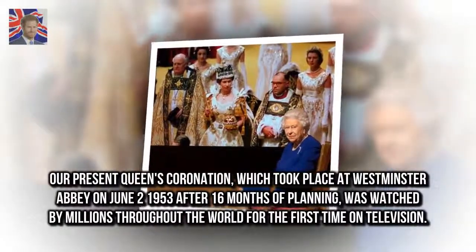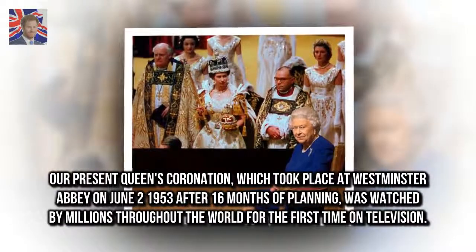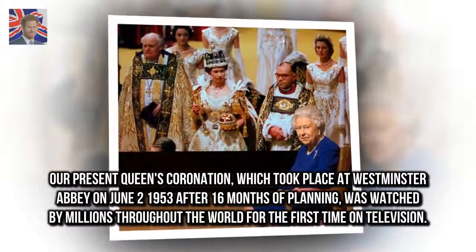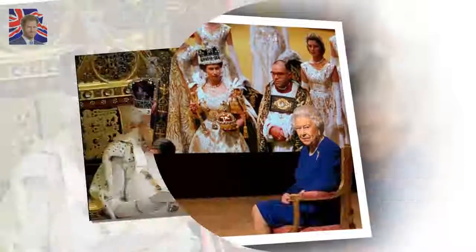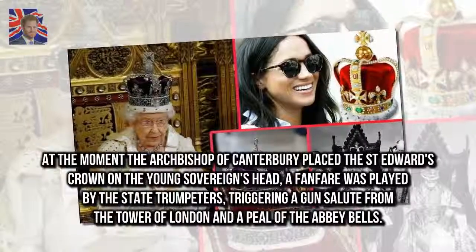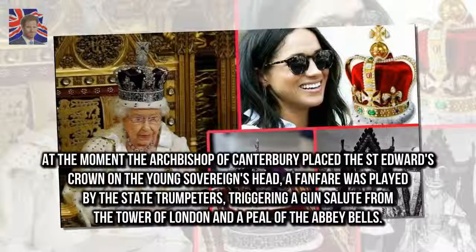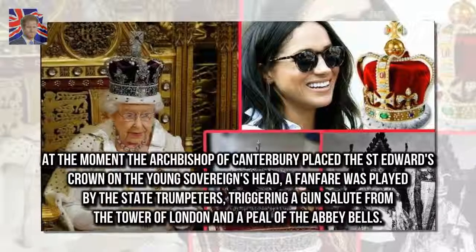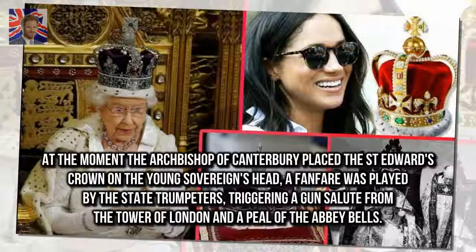Our present Queen's coronation, which took place at Westminster Abbey on June 2, 1953 after 16 months of planning, was watched by millions throughout the world for the first time on television. At the moment the Archbishop of Canterbury placed St. Edward's Crown on the young sovereign's head, a fanfare was played by the state trumpeters, triggering a gun salute from the Tower of London and a peal of the Abbey bells.